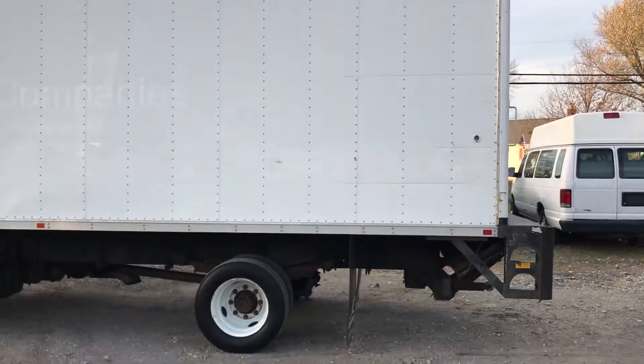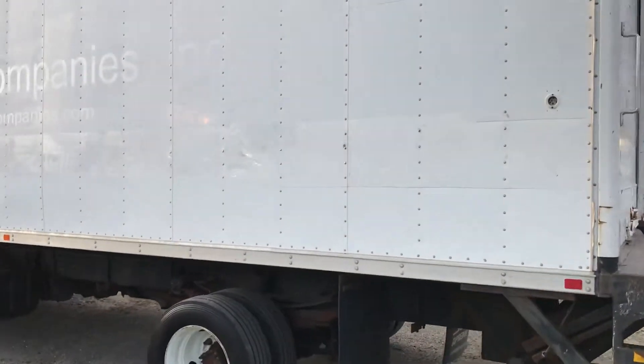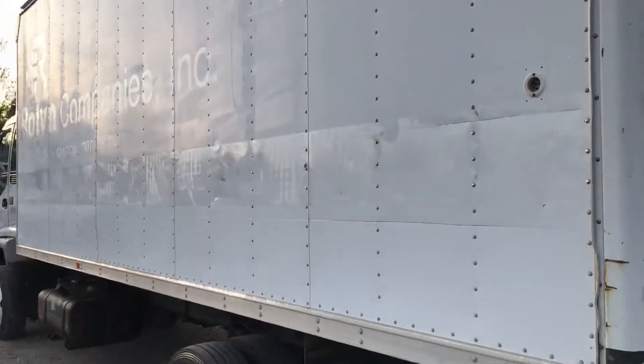There are some small damages on the box but nothing crazy — just some scratches and small dings, but you can see it all here.